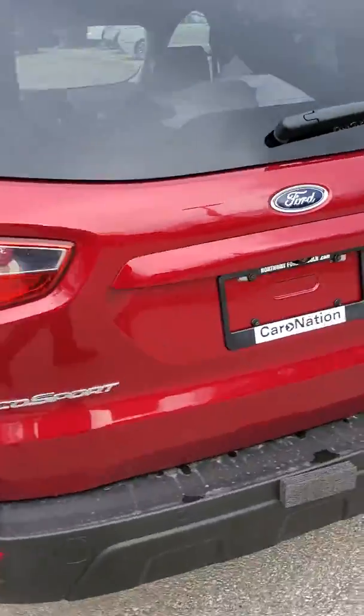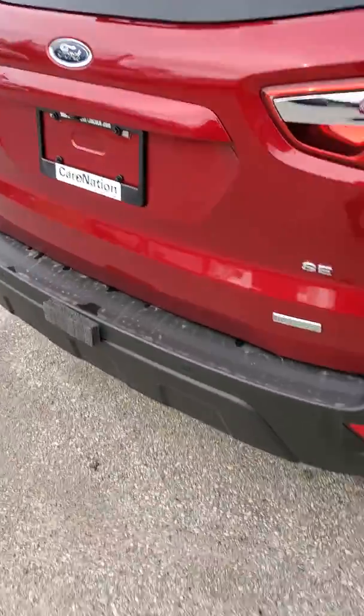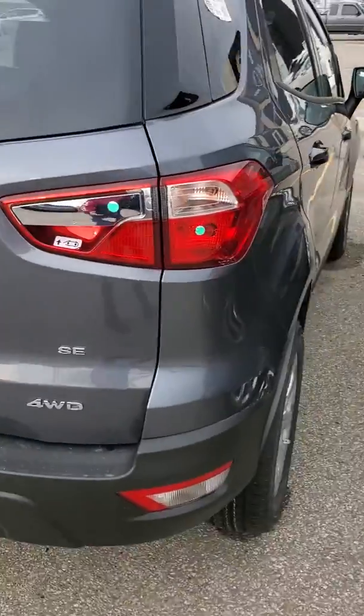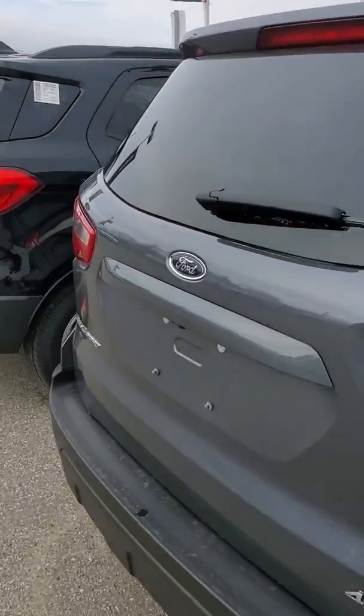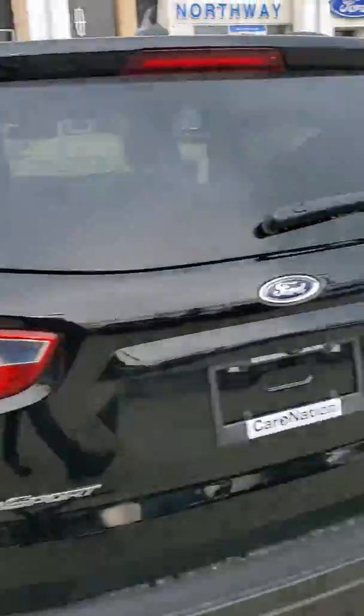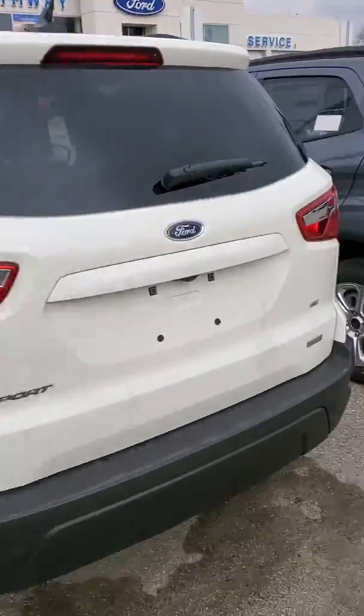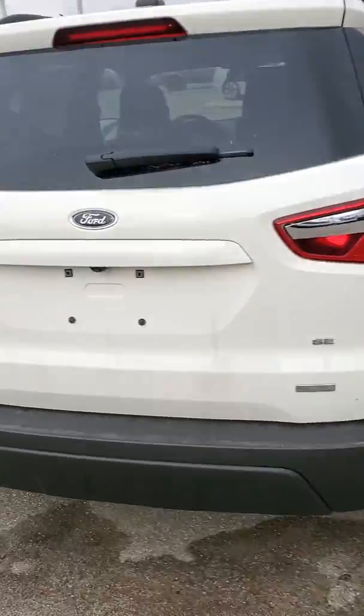EcoSports are much less than an Escape. Mind you, they are a little bit smaller, but they cost about — depending on how you look at it — seven, eight, nine grand less than an Escape would, and it's still an SUV. And with that value, even though these are SEs, they still come loaded.